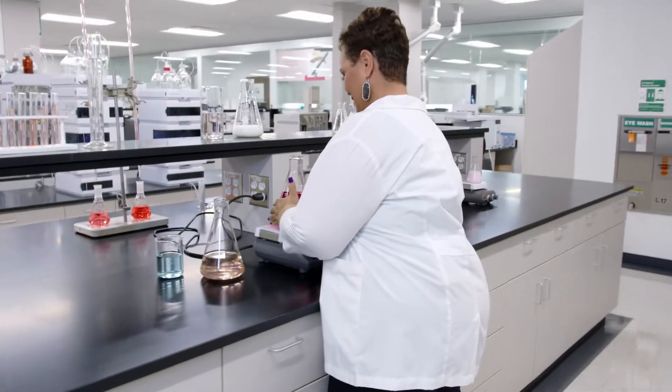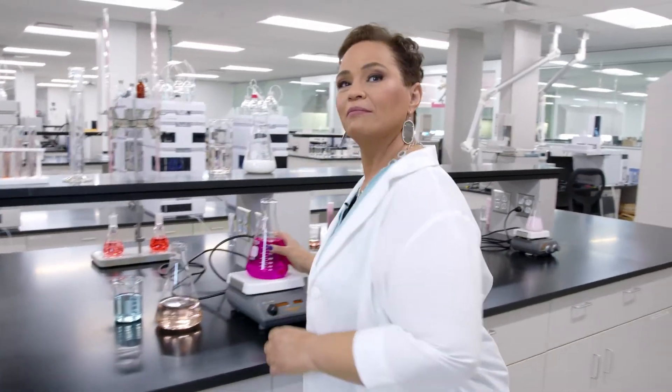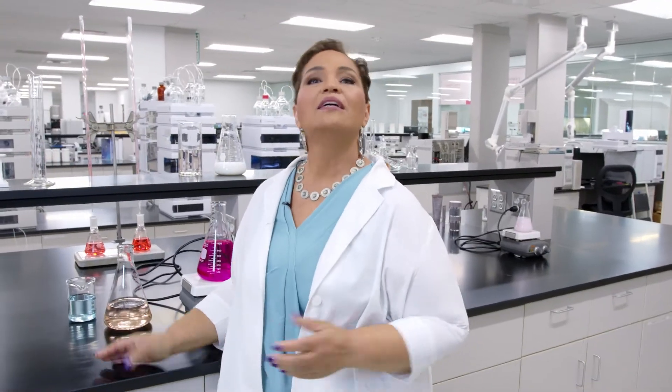Well, today I'm here to talk to you all about wrinkles. Are you ready to dive in? First up, let's start with the basics. What's the difference between fine lines and wrinkles?